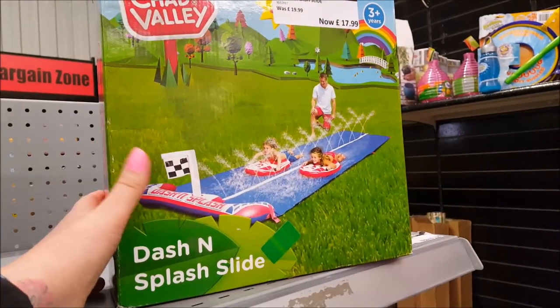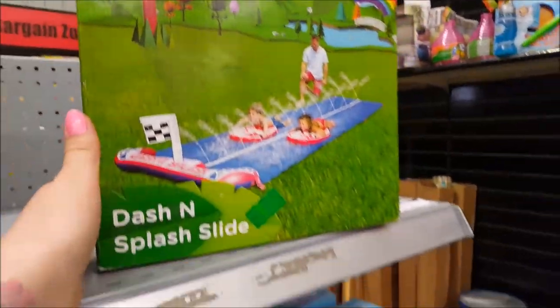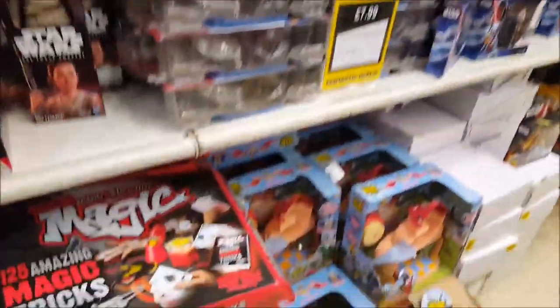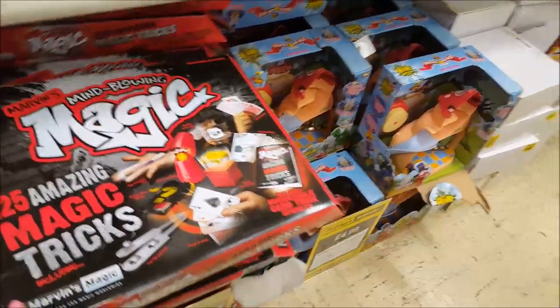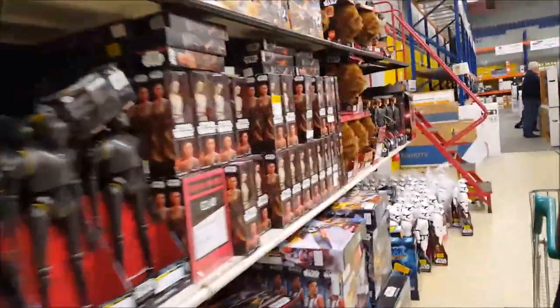That's not a big saving though — it's only two pounds off. They've got magic tricks for 8.99. Everything One Direction will be 10p in here, apparently!